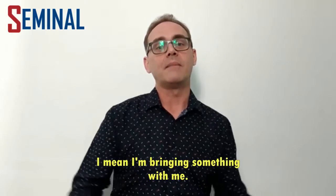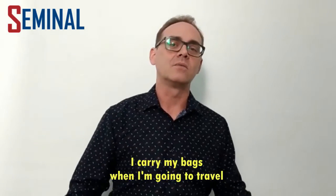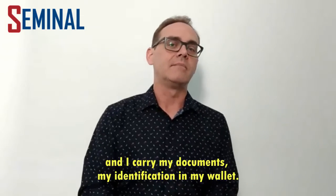When I say carry, I mean I'm bringing something with me. I carry my bags when I'm going to travel, and I carry my documents, my identification, in my wallet.